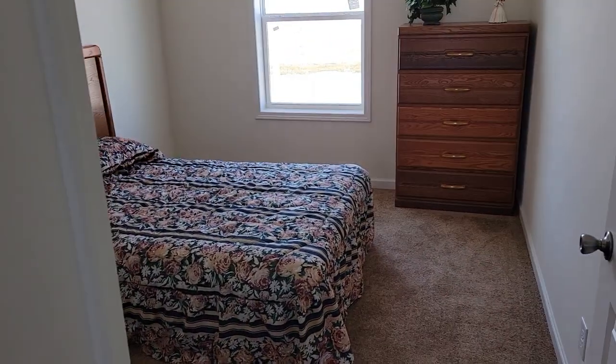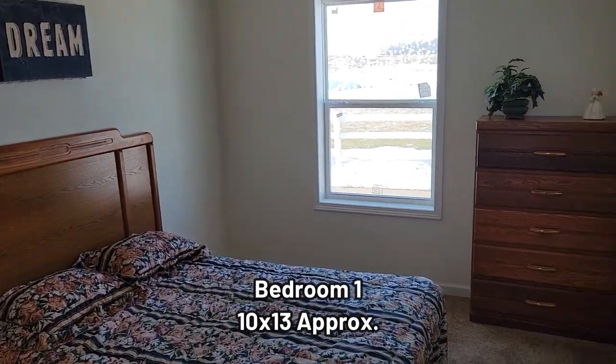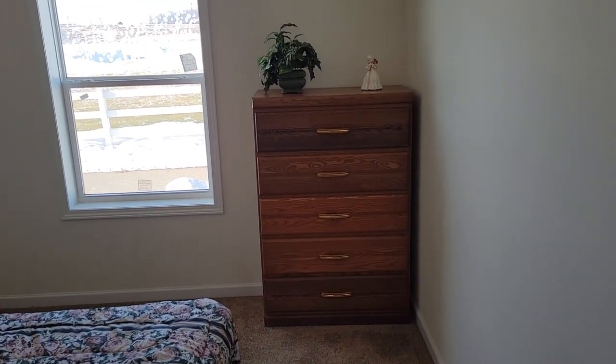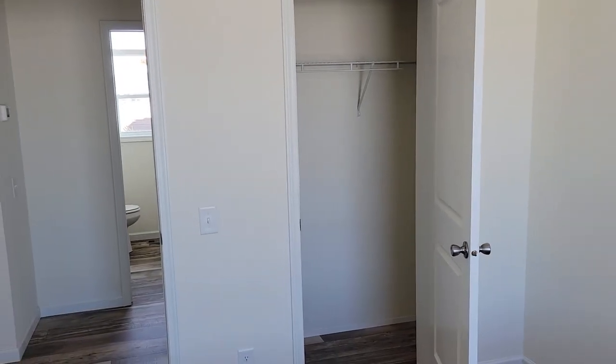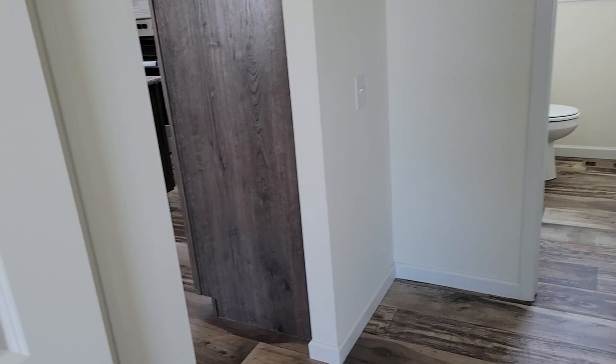Okay, here is bedroom number one. There's a transom window — a higher window — really high, so these are nine-foot ceilings. And that's your typical room, probably like 10 by 13 or so. Pretty nice size room — you could easily fit a queen in here. Here's your closet.